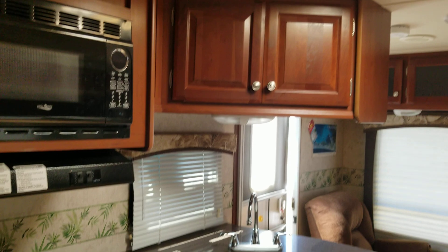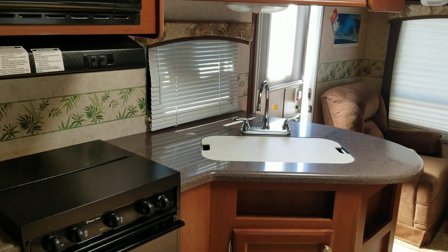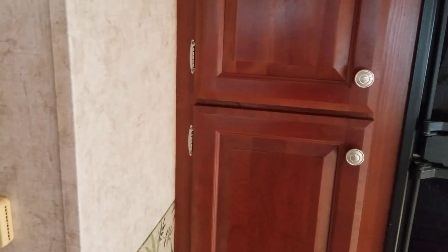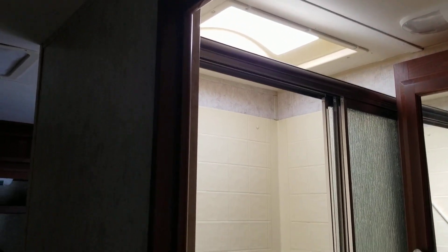Here's your kitchen — microwave, stove and oven combo, counter, sink, and faucet. It has a Norcold gas and electric refrigerator and some cabinet storage next to it. Here's your bathroom with a large shower that has a skylight.